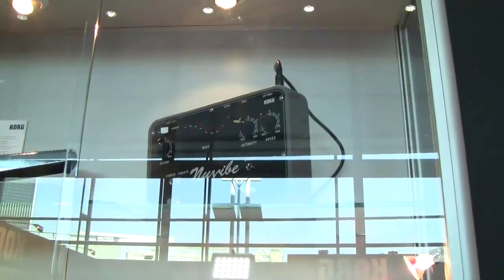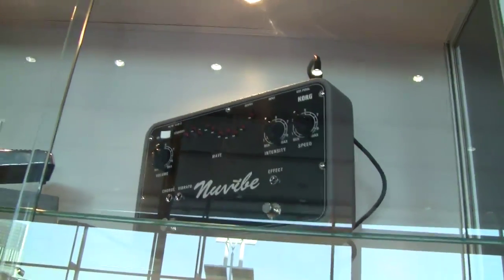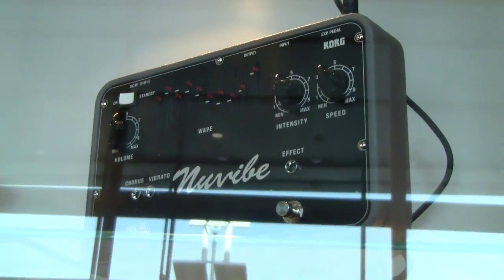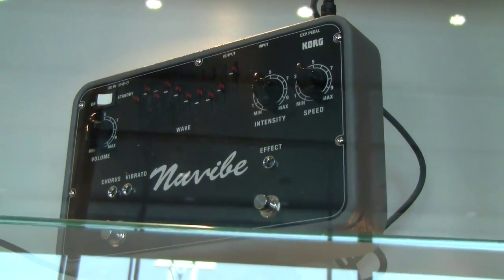Hi, I'm Philip Scarf and we're at MESA 2014. I'm going to show you something pretty cool. Korg have just introduced the NuVibe. Now, the NuVibe is the rebirth of a legend — after over half a century, the original designer has come back to his baby and reimagined it in this new format.